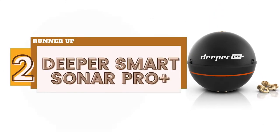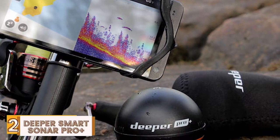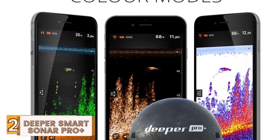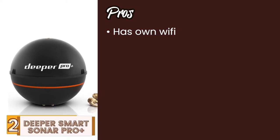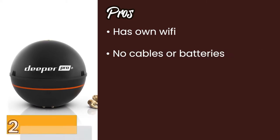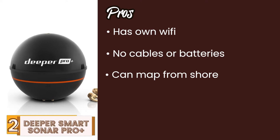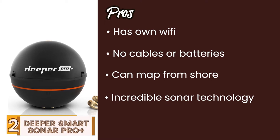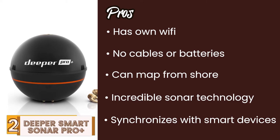Next, we have the Runner-Up: Deeper Smart Sonar Pro Plus. This kayak fish finder comes with the highest specs of castable sonar to help scan deeper, further, and with more accuracy. If you're looking for a heavy-duty model, this incredible fish finder has excellent technology and allows you to fish in a more accurate manner. Its pros are: it has its own Wi-Fi with very solid connectivity. It doesn't have any cables or batteries that can get damaged by water or wear. It can map from the shore, given extended GPS capabilities for better navigation. Its incredible sonar technology allows a clear and vast picture of what lies beneath. And it synchronizes with smart devices, allowing analysis of comprehensive data produced by the fish finder.